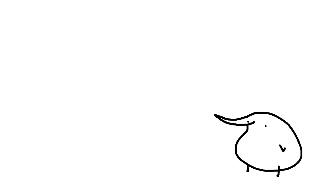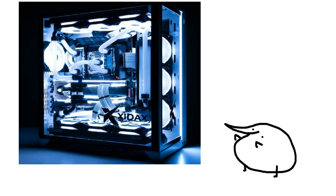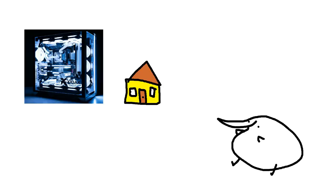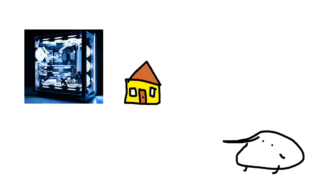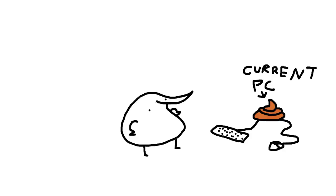Hey guys, guess what? It's me Bird, and this video is sponsored by Zydex. They gave me a fucking giant computer — it's the size of my own self. It's bigger than I am, bigger than my whole house. Look at the size comparison of my house and the computer side to side. You might be saying to yourself, 'Bird, I don't need a new computer.' And you would be wrong and stupid.